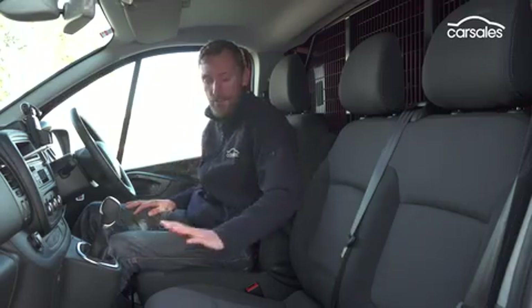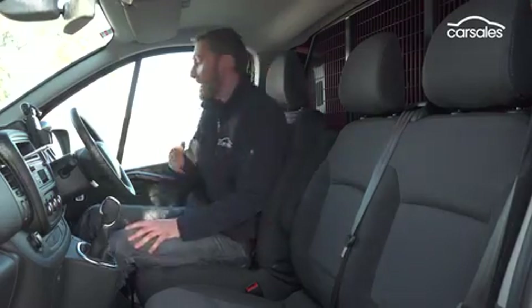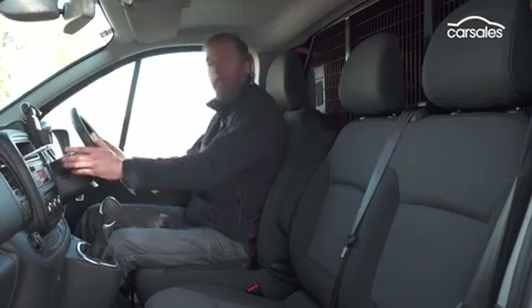It's a practical cabin, but the seats are good too. They're supportive, and the cushions are really comfortable. You've got height adjustment and even lumbar adjustment, while the controls are simple but effective.